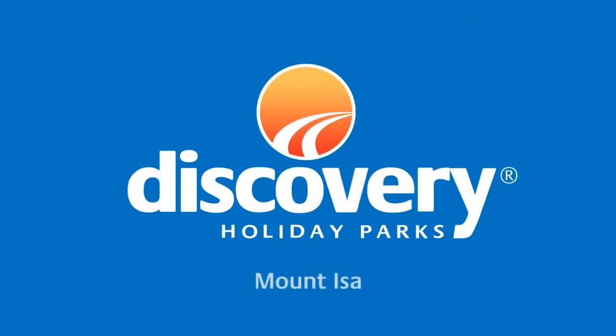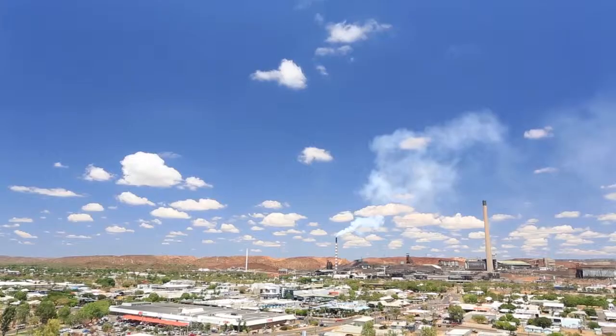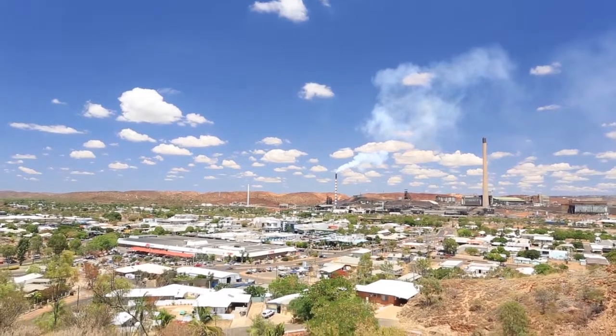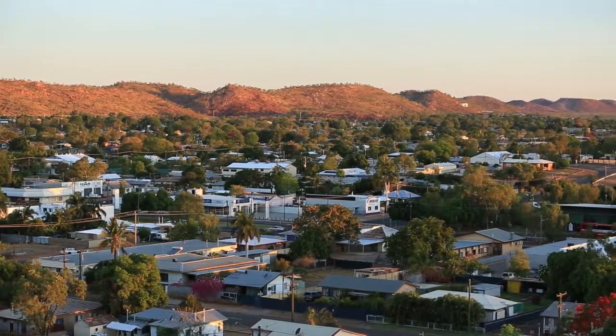Welcome to Discovery Holiday Park's Mount Isa. This park is located within the town of Mount Isa in the Queensland outback, set by the banks of the beautiful Leichardt River.